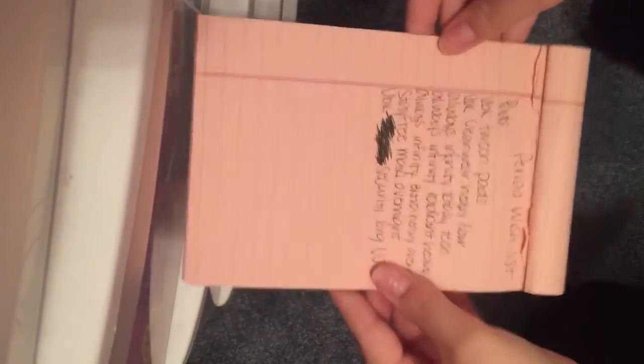Hey girls, it's AP here. Today I'm going to be showing you my period wish list for pads, tampons, and liners.